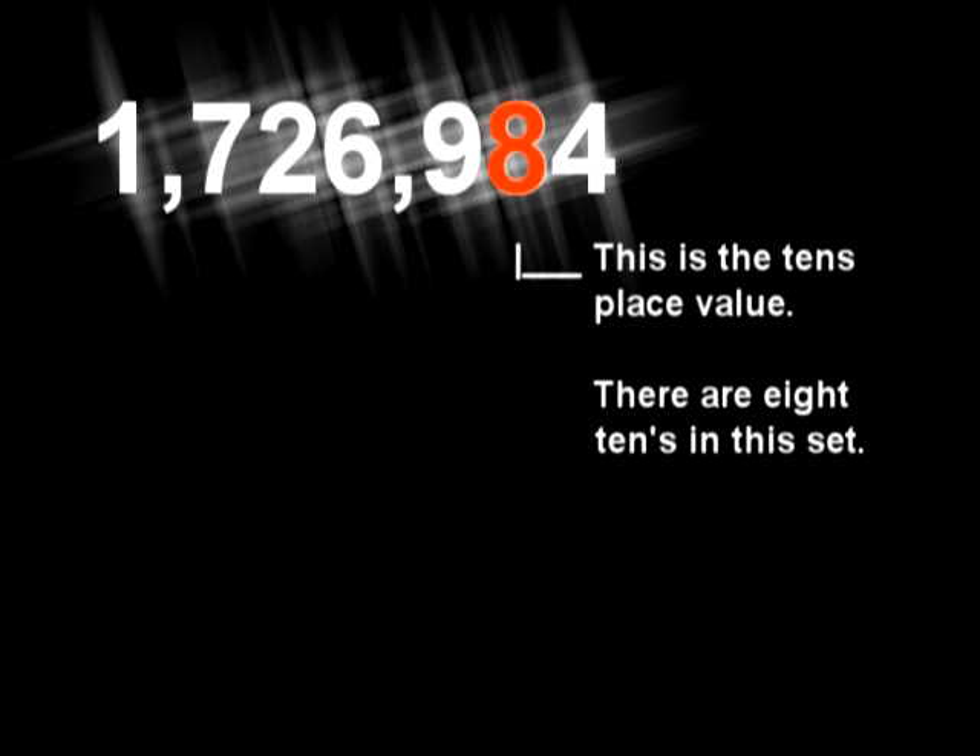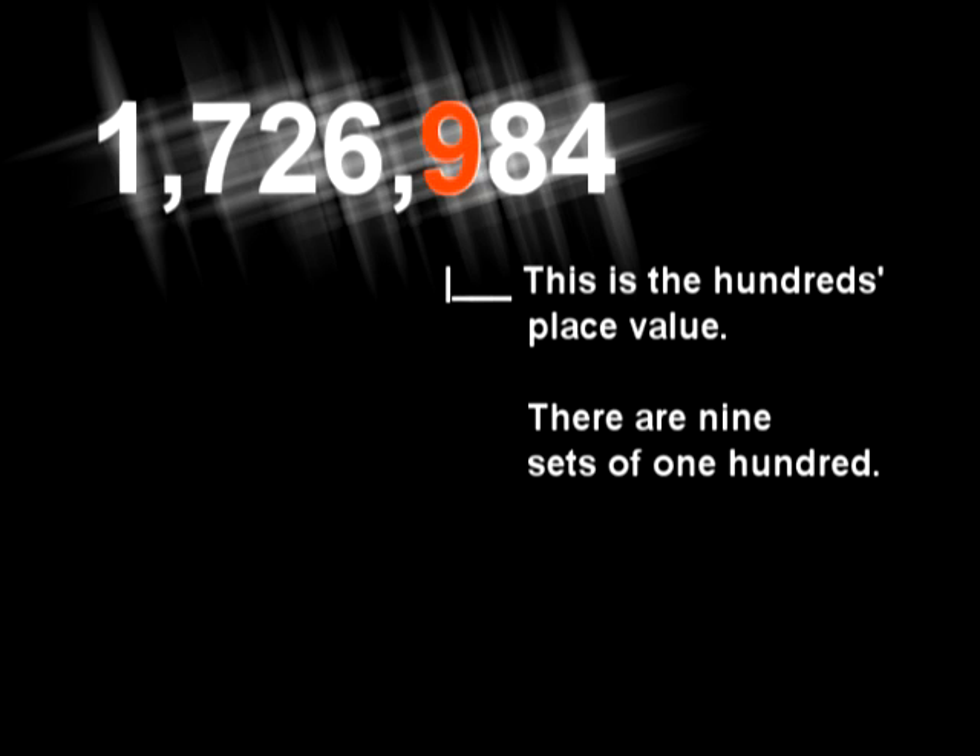We start at the decimal, to the left we move. Each place is ten times bigger, multiply them and we prove. The digits, the digits, they fit in so tight — greater to the left and lesser to the right.